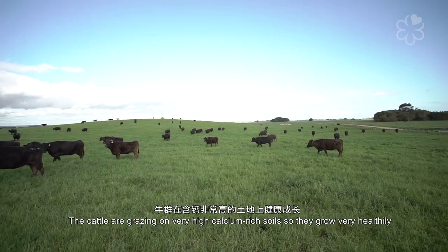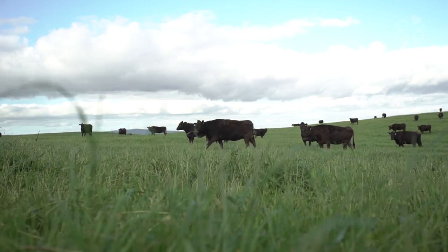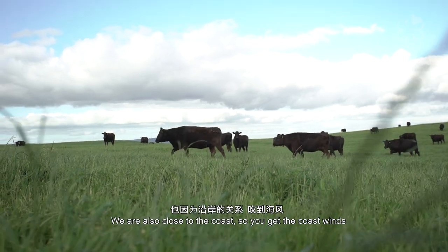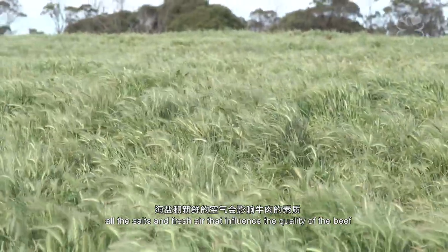The cattle are grazing on very high calcium-rich soil, so they grow very healthily. We're also very close to the coast, so you get this coastal influence where all the salts and fresh air affect the quality of our beef.